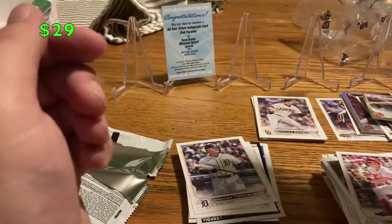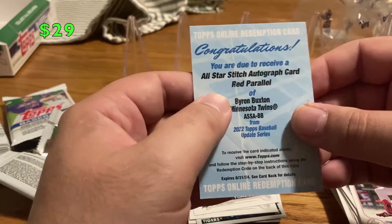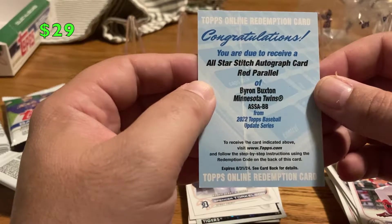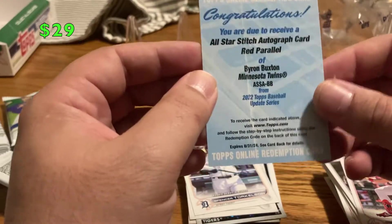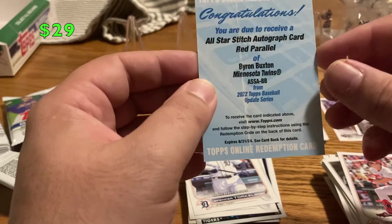To top it all off — I didn't get a manufactured relic, I didn't get a patch — I got a Byron Buxton all-star stitch red parallel autograph card, which is really cool. I'll have to go in and redeem that, and you'll see it on the channel when I get it back. That's super cool.